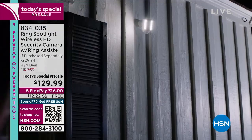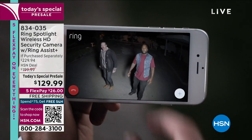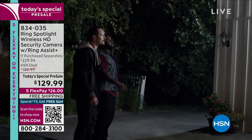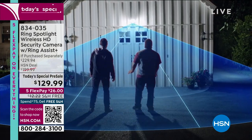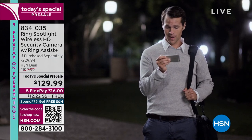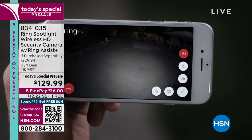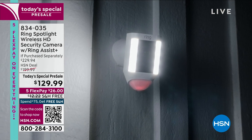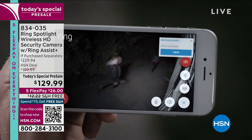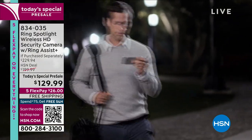Certainly when it comes to security, you'll also find some cute animal videos and all kinds of things will show up on your Ring - but that's the important thing, it shows you what is happening outside your house. So if you want a couple of them, this is the day to do it with that today special pre-sale. We are going to move on to our first item, which is an incredible product.